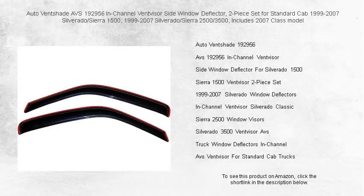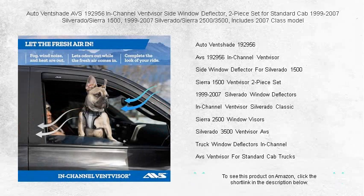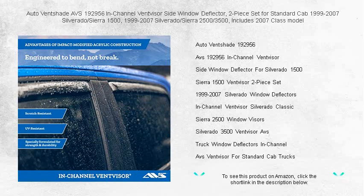Introducing the Auto Ventshade AVS192956 in-channel vent visor side window deflector, the perfect addition to your standard cab 1999-2007 Silverado Sierra 1500 and 1999-2007 Silverado Sierra 2500-3500s, including the famed 2007 Classic model.